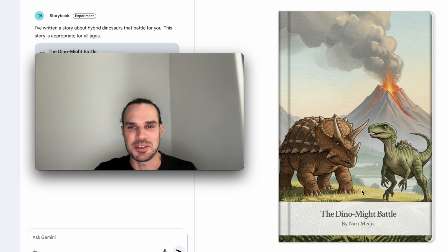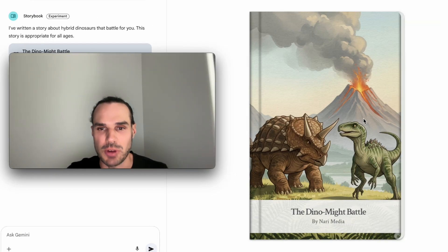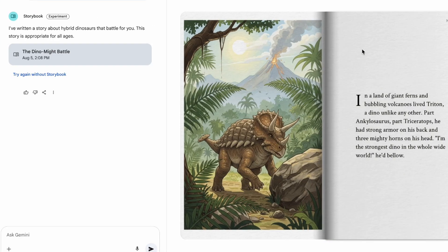My friend's son loves hybrid dinos, so I thought this is what I'm going to make. Check this out — I just wrote one simple prompt and here's what was made. You can flip the pages right away and you can actually listen to it back.